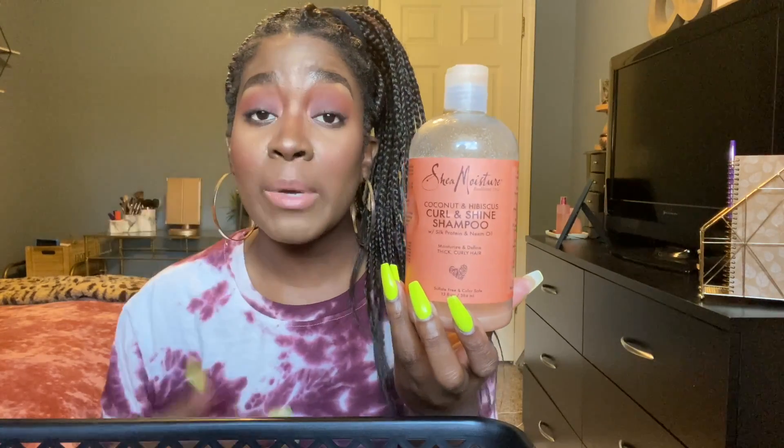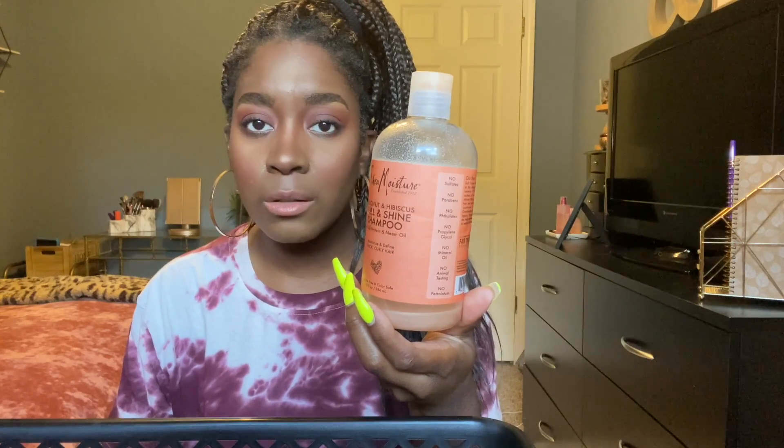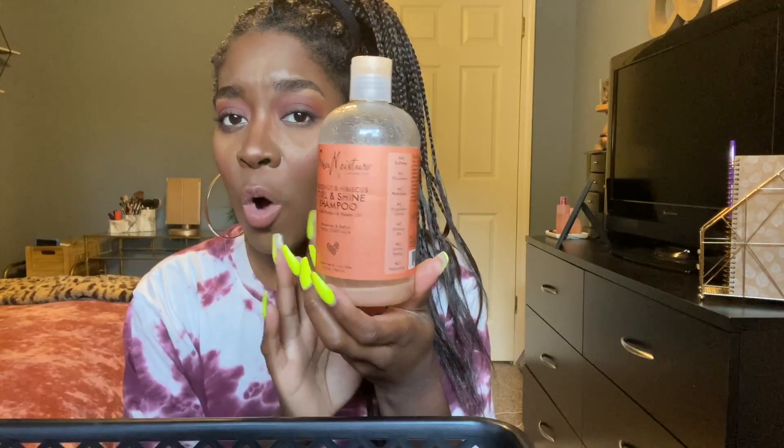My favorite shampoo that I always buy is the Shea Moisture Coconut and Hibiscus Curl and Shine Shampoo. This shampoo is super moisturizing — it doesn't leave my hair feeling stripped, it leaves my hair feeling clean. It's an OG Shea Moisture product that you can find pretty much anywhere. It hydrates, smooths, and helps control frizz.